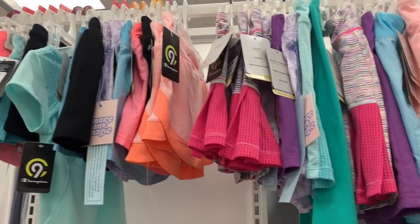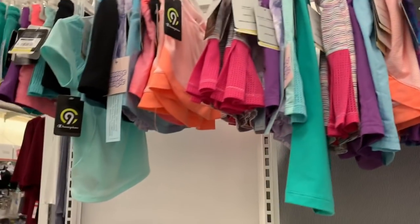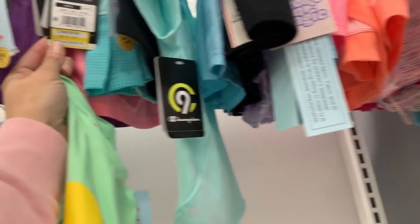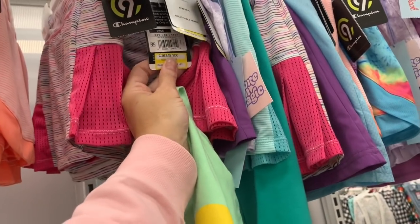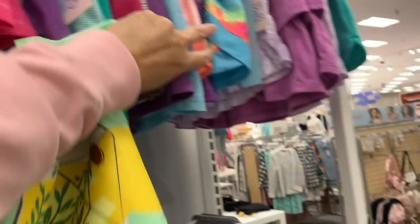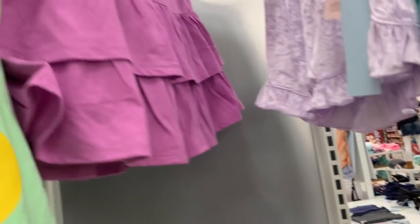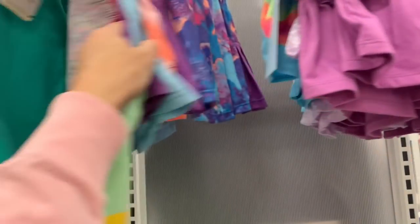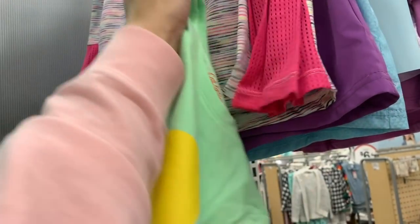Even more shorts, skorts, and shirts up here by Cat and Jack, Champion, and More Than Magic. $4.48 for the Champion ones, and the More Than Magic is $5.58 — I think those are probably sleep shorts.